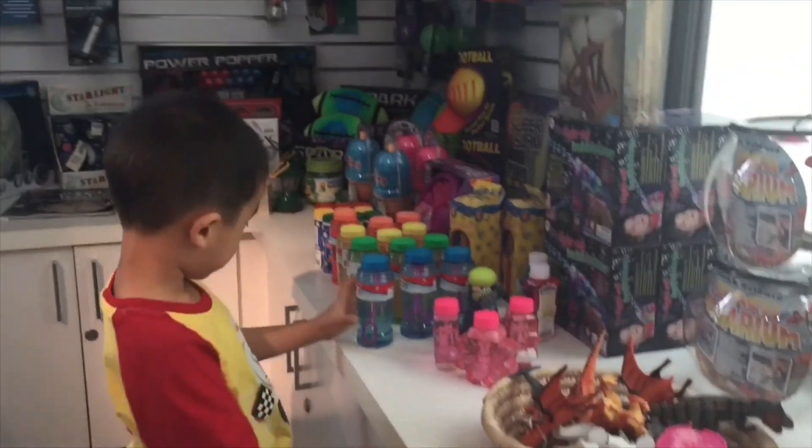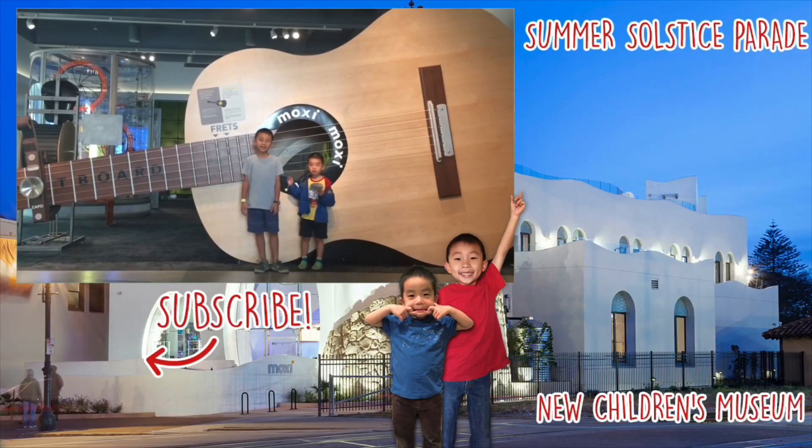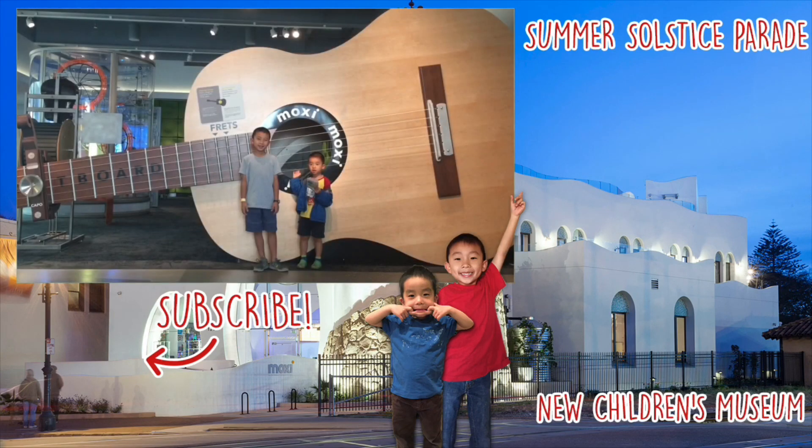Lastly, we visited the gift shop. We had so much fun here. Please hit the subscribe button and remember to look for your own adventure.